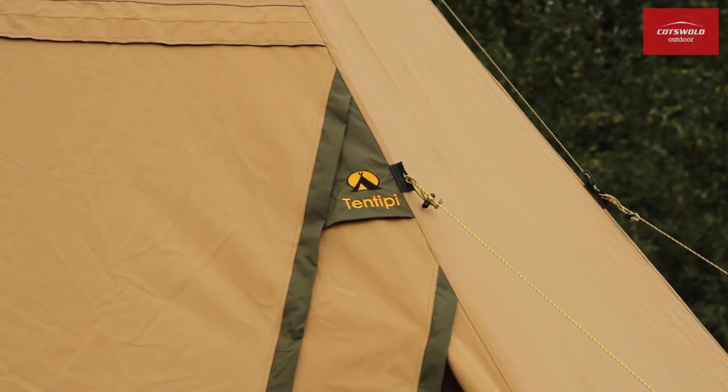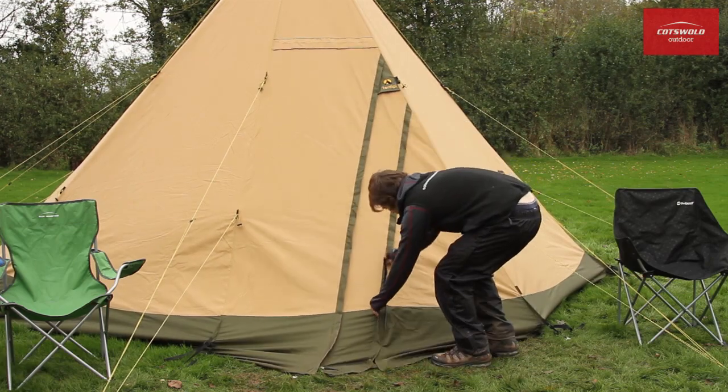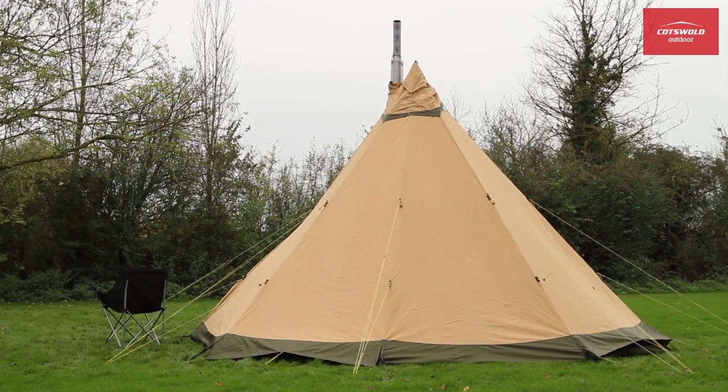Its steep sides mean the rain can just run off, which is also the reason behind the shape of the zip. Upright zips can allow rain in, but Tentipi's covered diagonal zip design means the water passes right over the top.